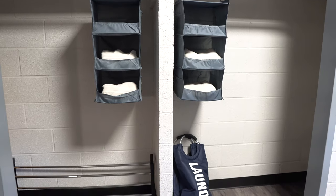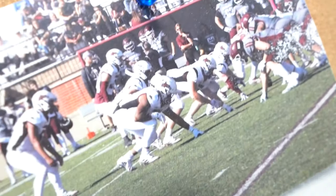A laundry basket, things to keep you organized. Command strips — if you want to decorate your room and hang things up, it's easy to just get some command strips. They're easy to put on and easy to take down.